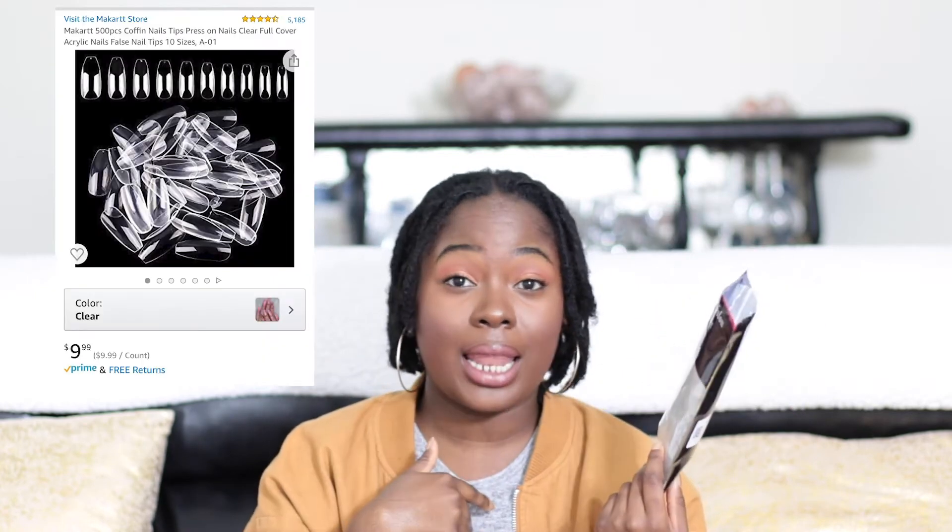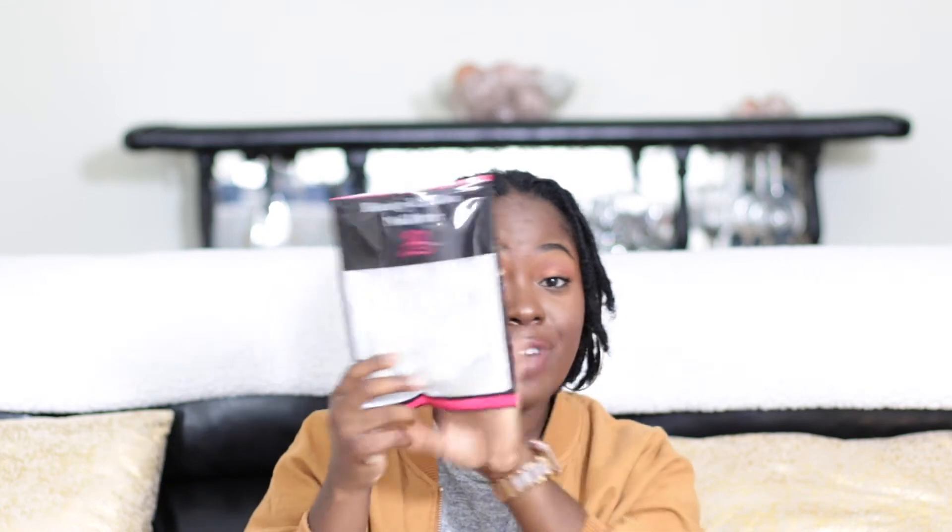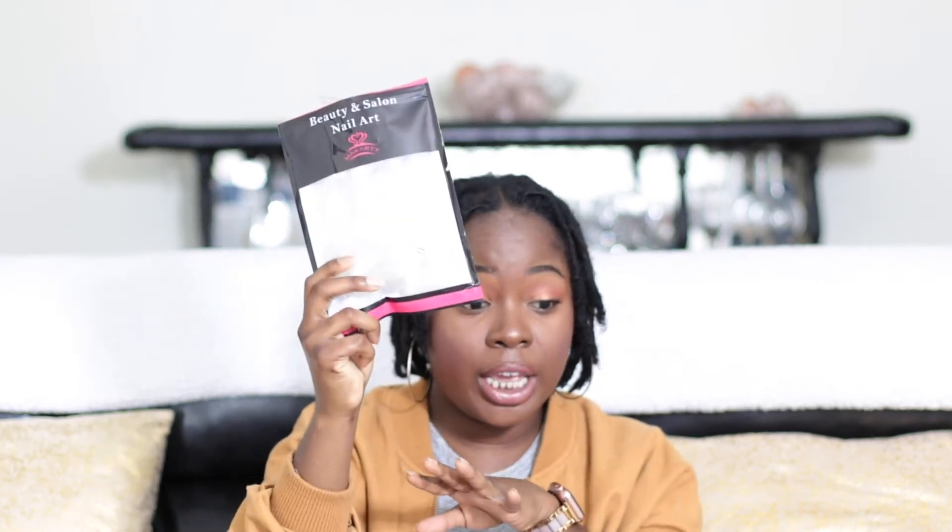The next thing I have to talk about is my nail kit. When we first got out of quarantine and couldn't go to the nail salon, I still wanted to get my nails done. So I bought a 500-pack of nails — they come coffin shaped already, which is a plus. The only thing is they're slightly longer than what I like, so I do have to cut and reshape them. But it's not that hard to do.